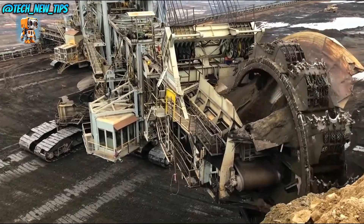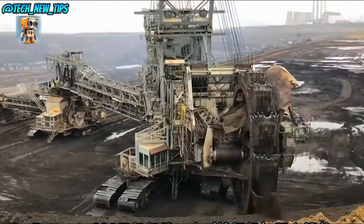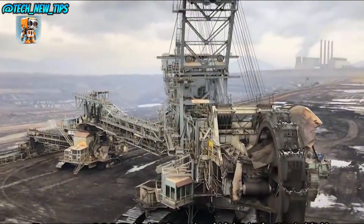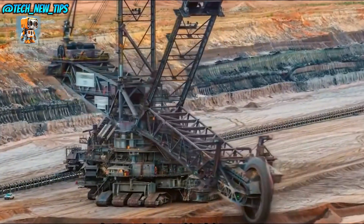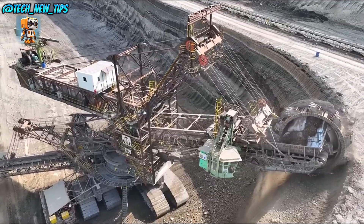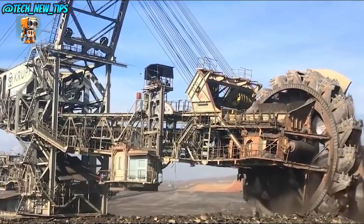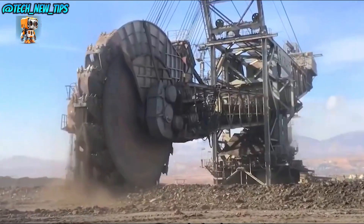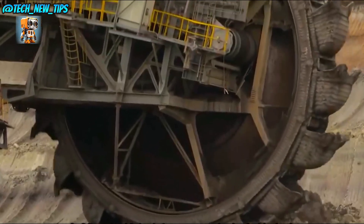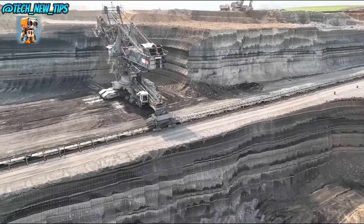Equipped with a complex network of conveyor belts, the Bagger 293 is a fully self-sustained mining machine designed to strip mine at an unparalleled scale. It scoops, lifts, and transports material all at once, making it a one-stop solution for open-pit mining. Operating the Bagger 293 requires skill and attention, as every movement and adjustment is controlled from a high-tech cockpit. Operators monitor real-time data to keep this massive machine moving safely and efficiently.